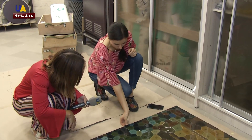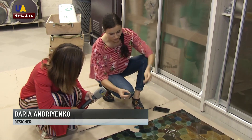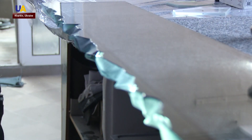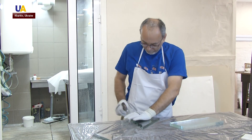Sometimes the entire department gets involved. You just take any fragment and walk around trying to find the best place to put it. It seems that you can put it here, but it doesn't fit. In the creative workshop they use any ideas that come to mind and are not afraid to take risks.